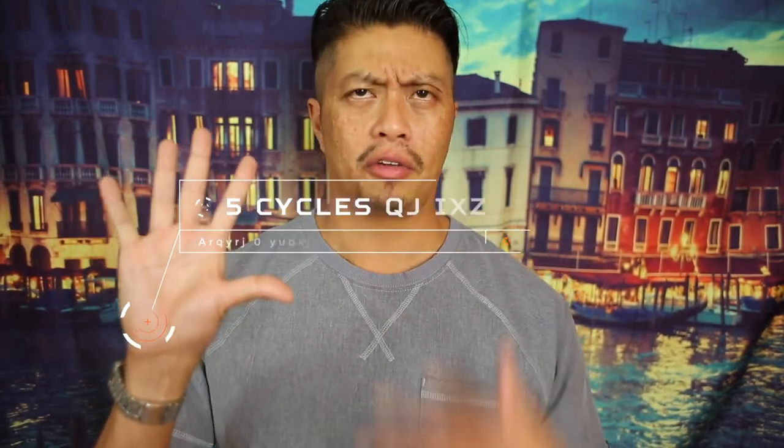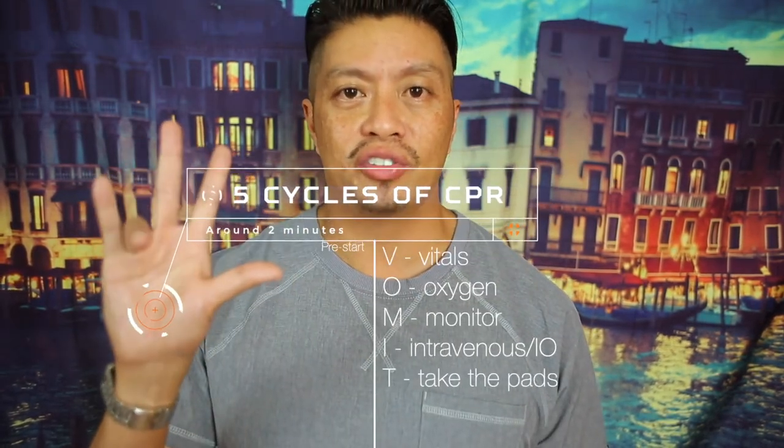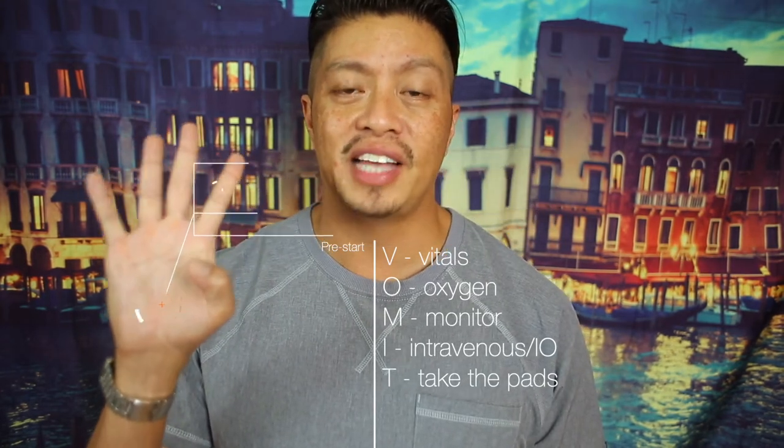Basically this means there are five cycles of CPR, and at this time you're going to do V-O-M-I-T: vitals, oxygen, monitor, try to get an IV, and take the pads and attach them to the patient.